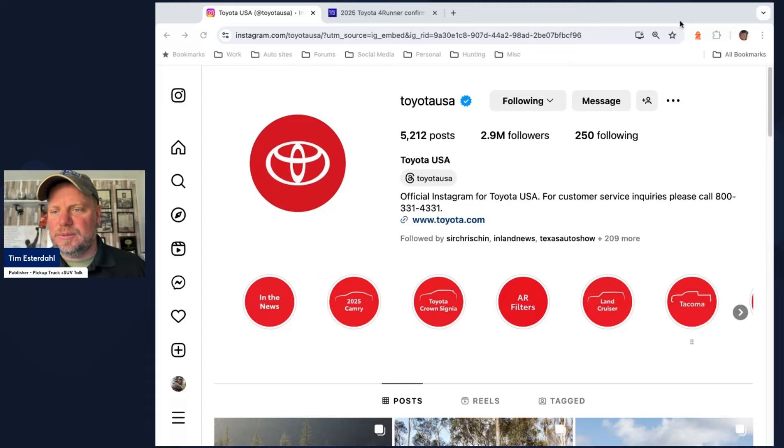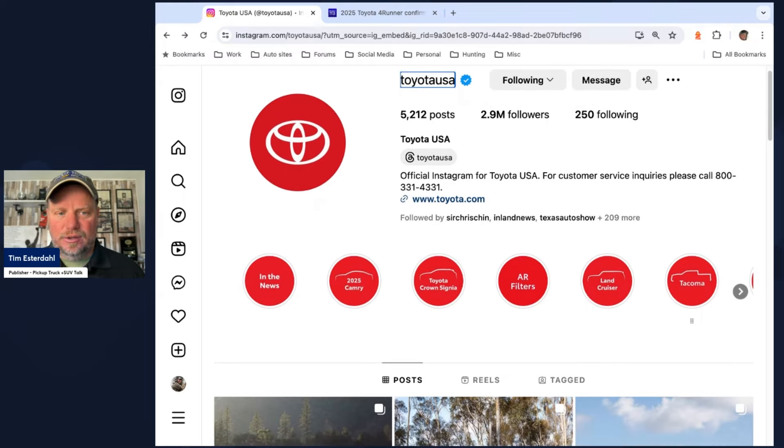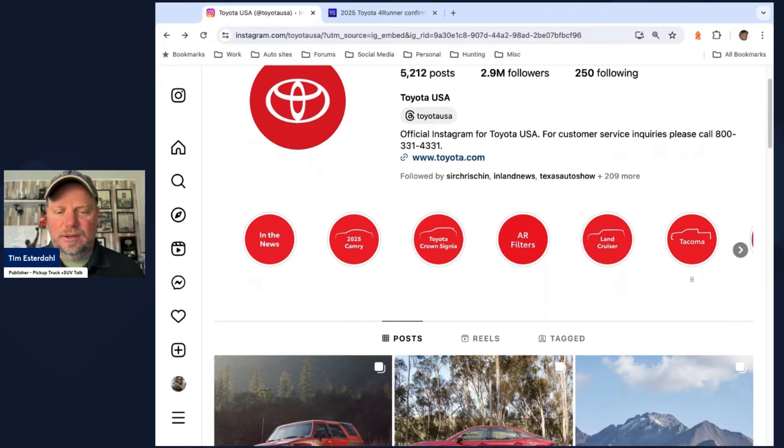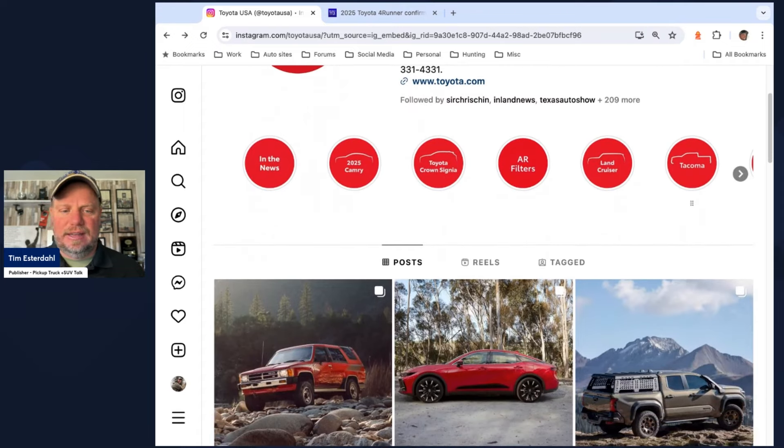It's Tim, Pickup Truck Plus SUV Talk. This image is from the Instagram account. It takes a little bit to find it, actually. If you go to Instagram and go to Toyota USA, we look at this first image on the left-hand side — that's the 4Runner.